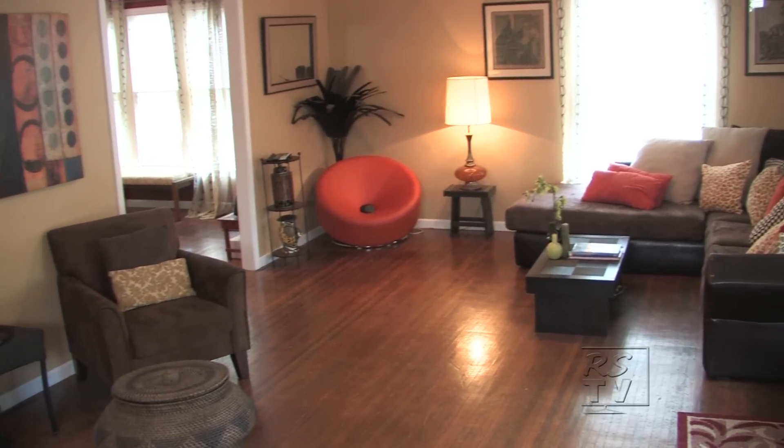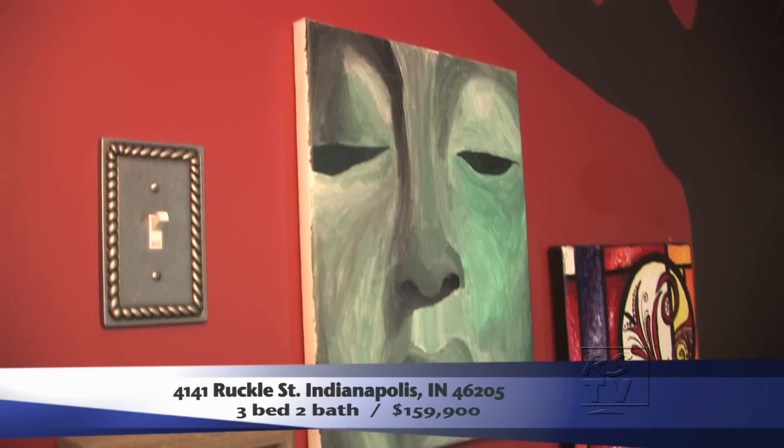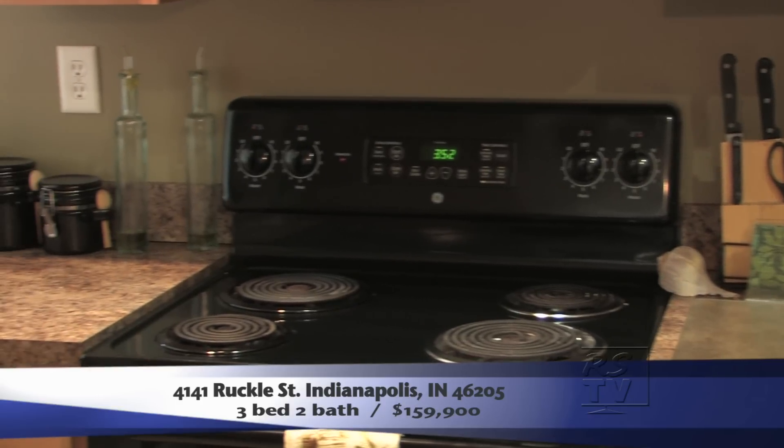There's three bedrooms, one and a half baths. All three bedrooms are on the second floor. On the main floor here we've got a spacious living room with a formal dining room off the kitchen. There's also a really great deck in the backyard for entertaining, and it's only $159,900. This house would be great for either a family or a perfect newlywed couple.